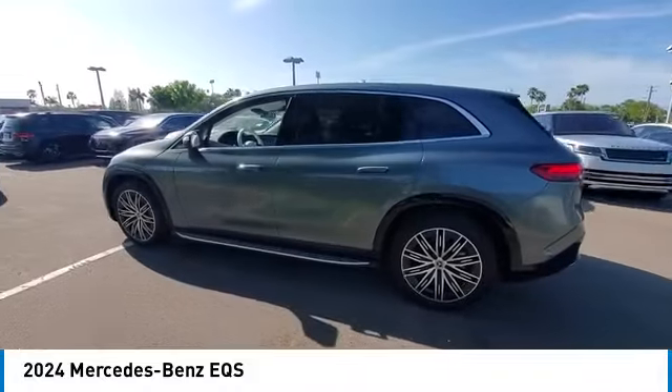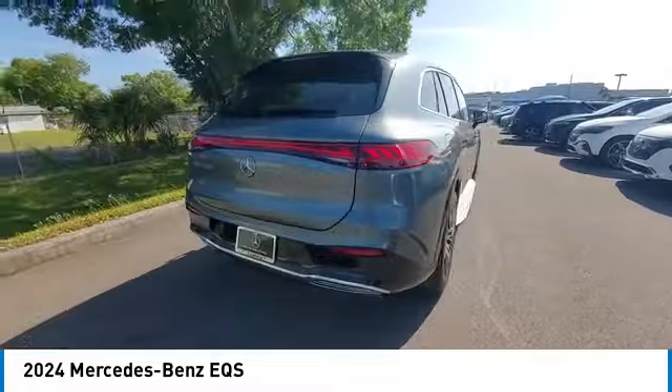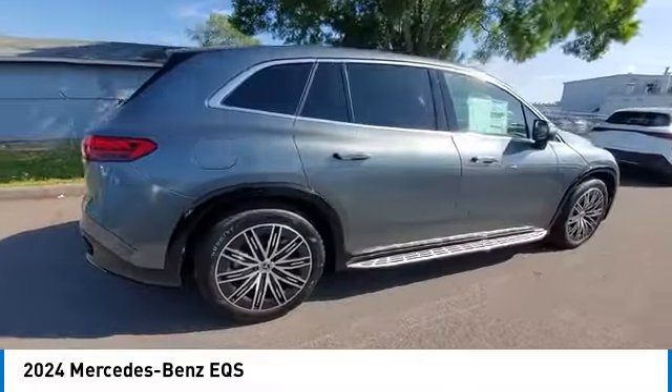Brake assist, remote keyless entry, integrated turn signal mirrors, speed control, four wheel disc brakes. Come see the car for yourself.